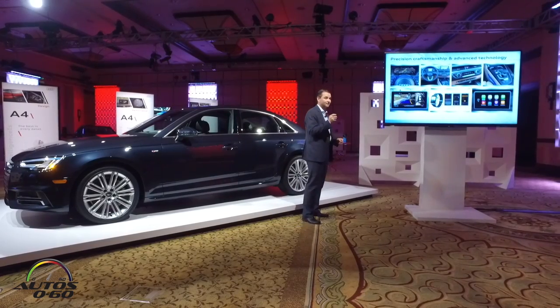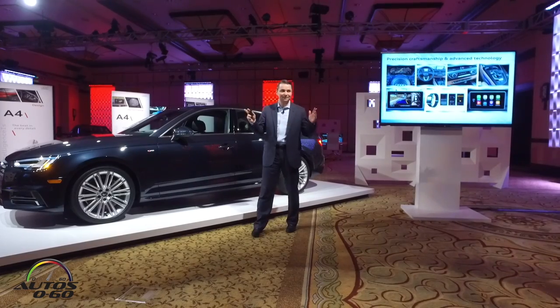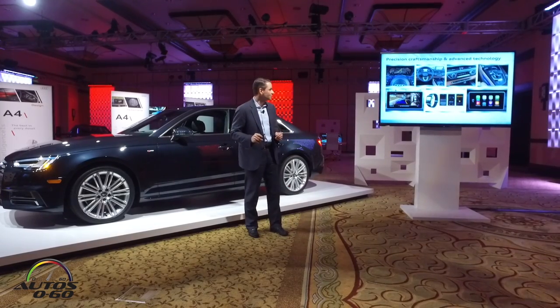We absolutely loaded this car with technology and I think it's absolutely the best from Audi that you can see so far.